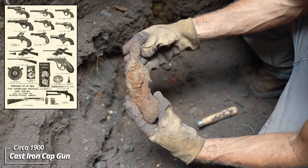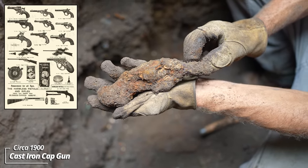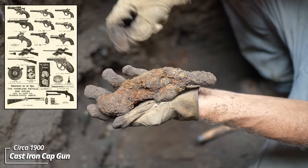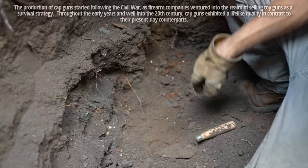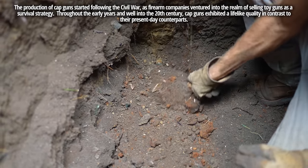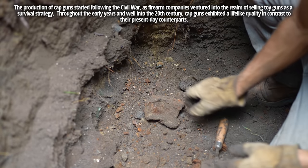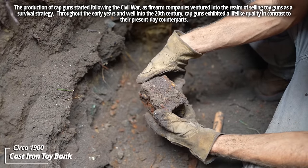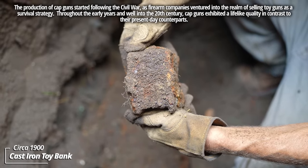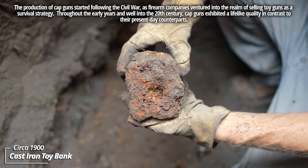I think this might be an old cap gun. Back in the day, cap guns were made to resemble real guns — it could actually be a real one. It's so rusted; you can see the barrel chamber right there. And what looks like a cast iron safe bank — a piggy bank made to look like a safe. I've dug a few of these over the years.